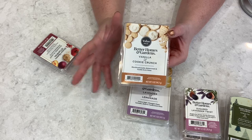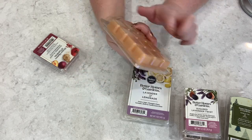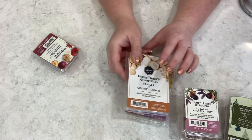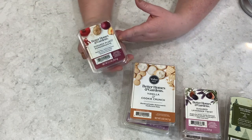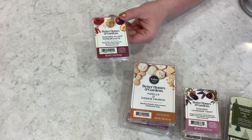Then we have Vanilla Cookie Crunch. There are a couple of scents coming up I'm a little wary about, and if I don't like the scent I'll just add a cube of this to something, because this is just a nice creamy vanilla scent. You can't go wrong with those.